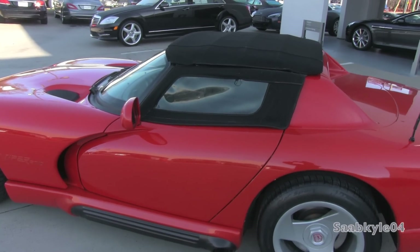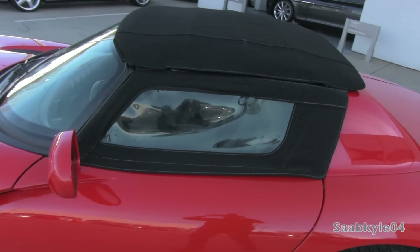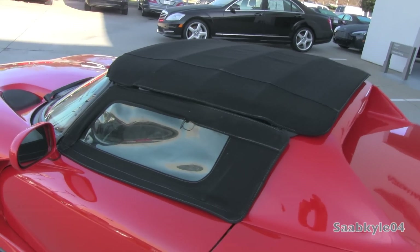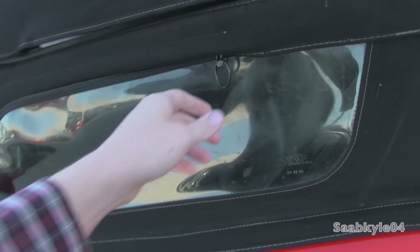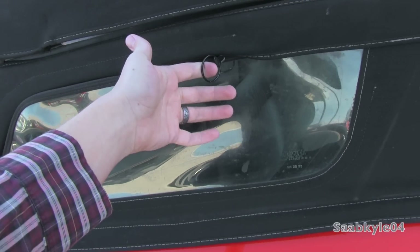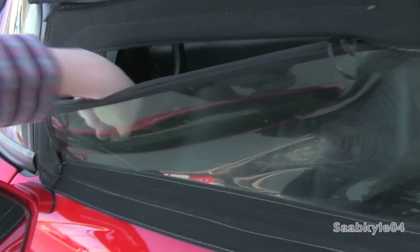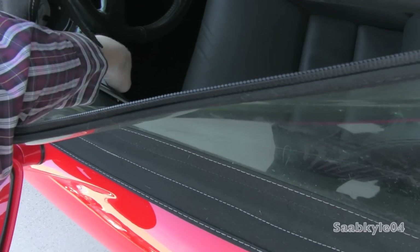The first generation Vipers were extremely basic vehicles. They didn't have any door handles on the exterior, or side glass, or even a fixed roof. This canvas top, with plastic openings, was the easiest way to get inside. Basically, the zipper is shut, you reach your hand in and grab the interior door handle.